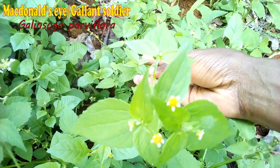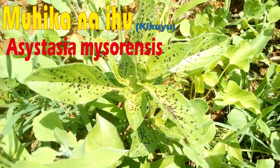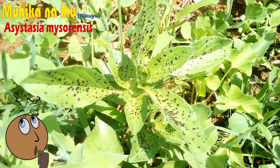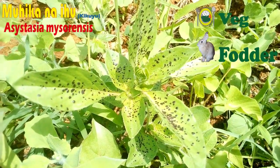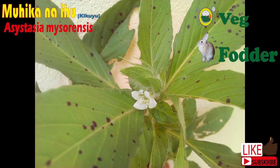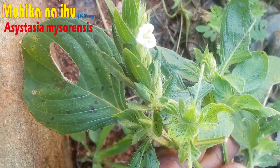And now, because I am talking about African indigenous vegetables, I think it is a good idea to talk about this weed. The Kikuyu community call it Mohikanaehu, which loosely translates to a statement like 'she wedded while expectant.' Anyway, this is a very good vegetable — the leaves are used as vegetables and the plant is also used as livestock fodder.